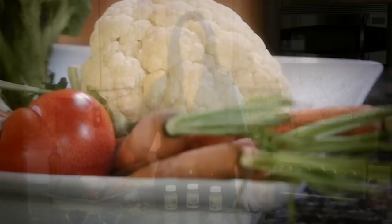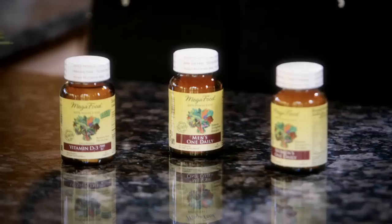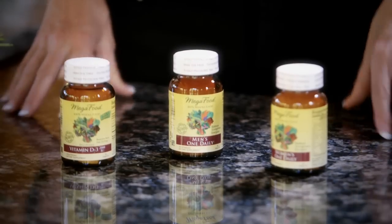I'm a firm believer that we should try to get most of the nutrients that we need from whole foods. However, I'm also an advocate for the use of a multivitamin as an insurance against gaps in the diet, especially for those of us who don't eat perfectly every day. But multivitamins are not all created equal, and you have to be a very savvy consumer when you go to the health food store or your local grocery store to purchase your multivitamin.